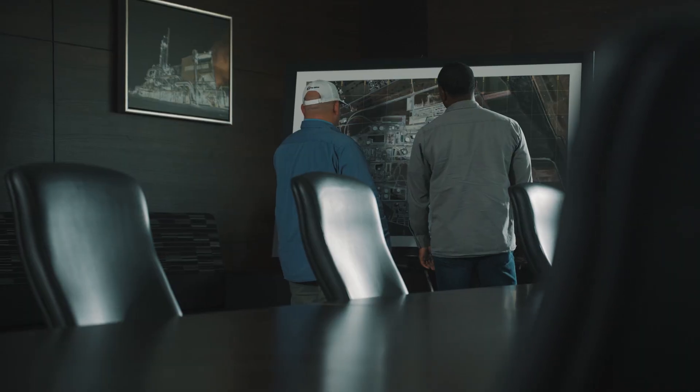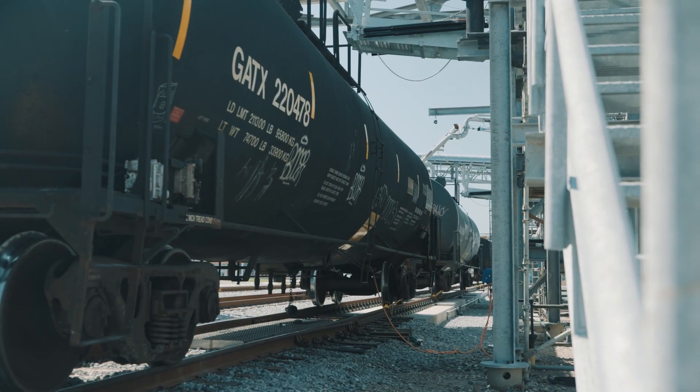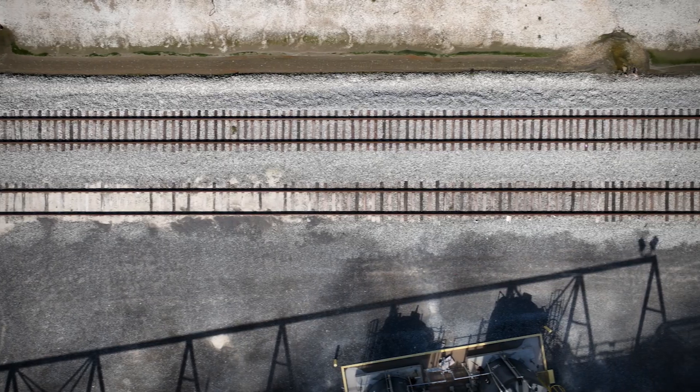Here at Donaldsonville, loading and unloading rail cars is a constant. We ship seven-plus million tons of product a year, and we are constantly having to move those cars along our 26 miles of track.